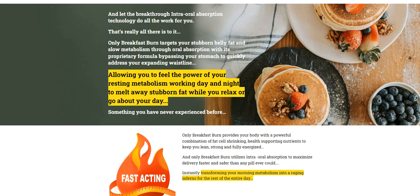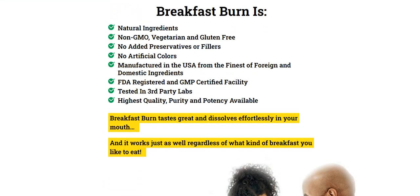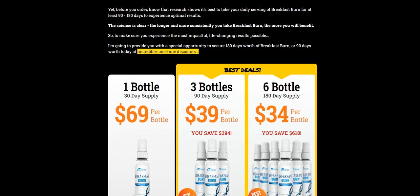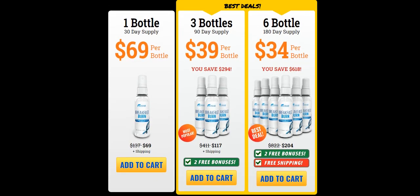I wanted to record this video first to tell you to be careful with the website you are going to buy Breakfast Burn from, and also, if you do buy the product, do the exact treatment and take it seriously. Remember that your results will be very different from any other person because your organism acts in a very unique way. I really hope this video helped you and I hope that Breakfast Burn actually helps you improve your life and enjoy the many other benefits that this product promotes.